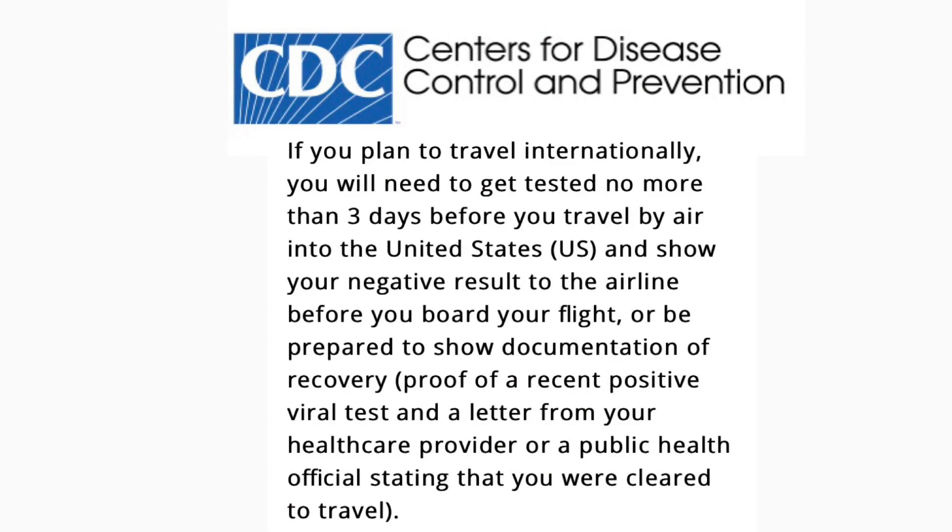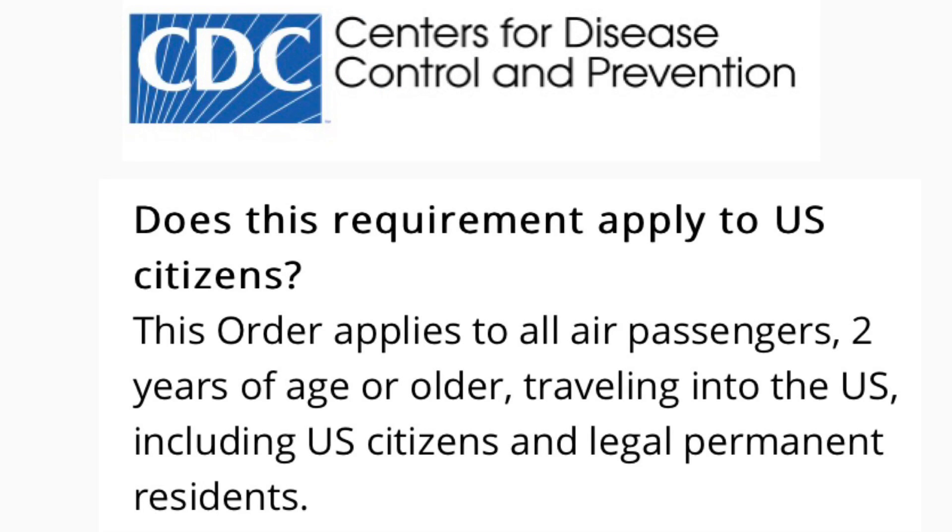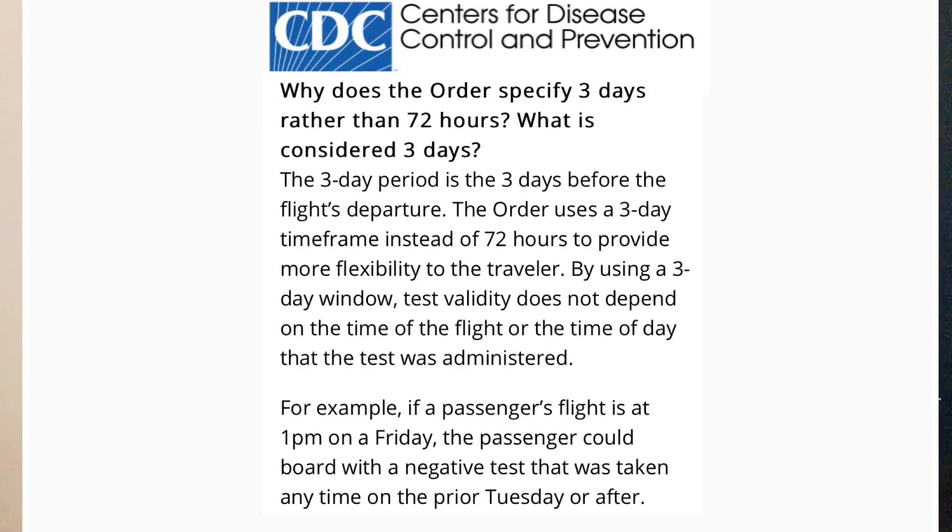If you plan to travel internationally, you will need to get tested no more than three days before you travel by air into the United States and show your negative result to the airline before you board your flight. Alternatively, be prepared to show documentation of recovery — a recent positive viral test plus a letter from your healthcare provider or public health official stating you were cleared to travel. This requirement applies to all passengers two years of age and older traveling to the United States.